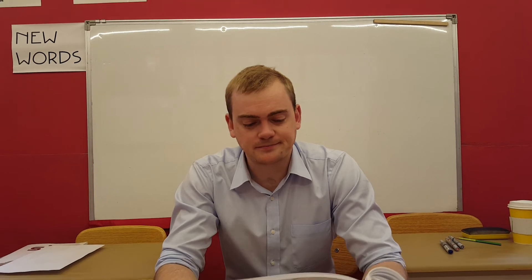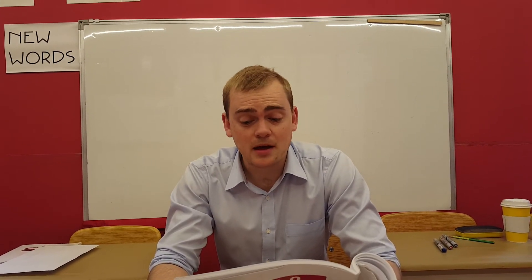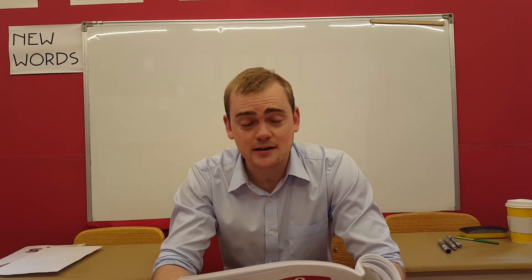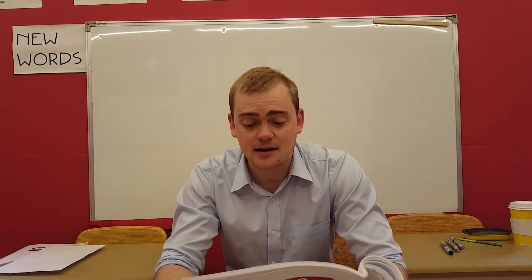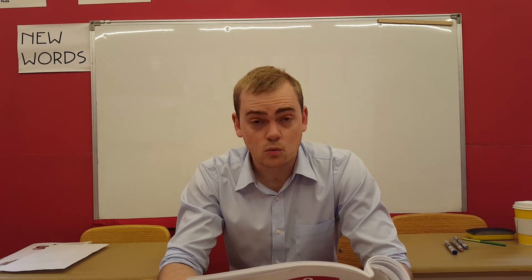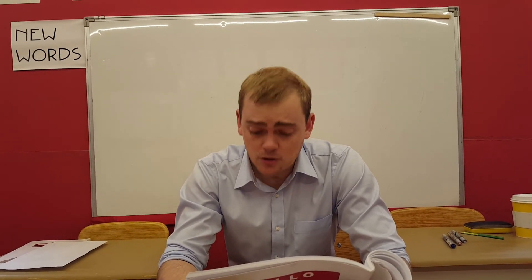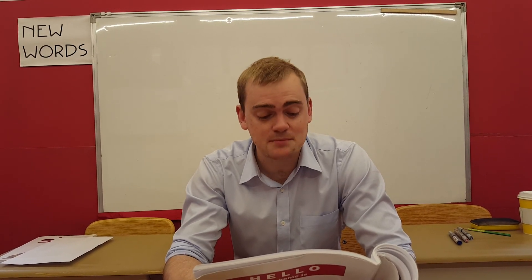Back to camels. There are two types of camels. One type, the Arabian, has only one hump. The other, the Bactrian, has two humps. Both kinds can be found in Afghanistan, Pakistan, and other parts of Southwest Asia. One-humped camels also live in Northern Africa, while two-humped camels are found as far east as China and Mongolia.